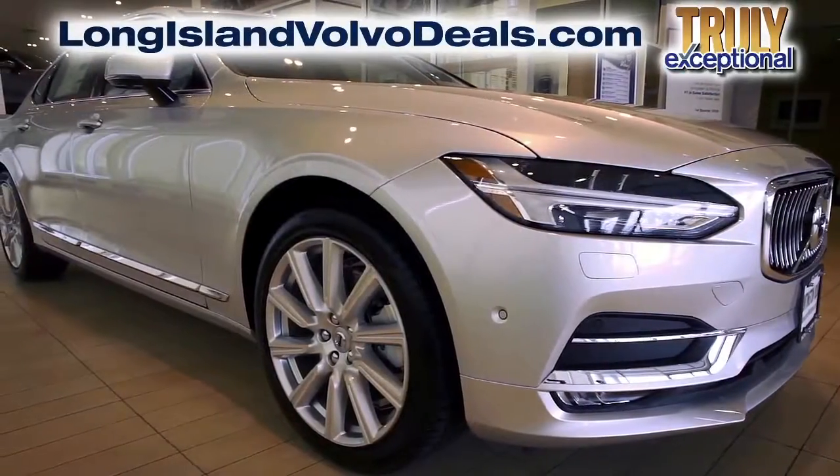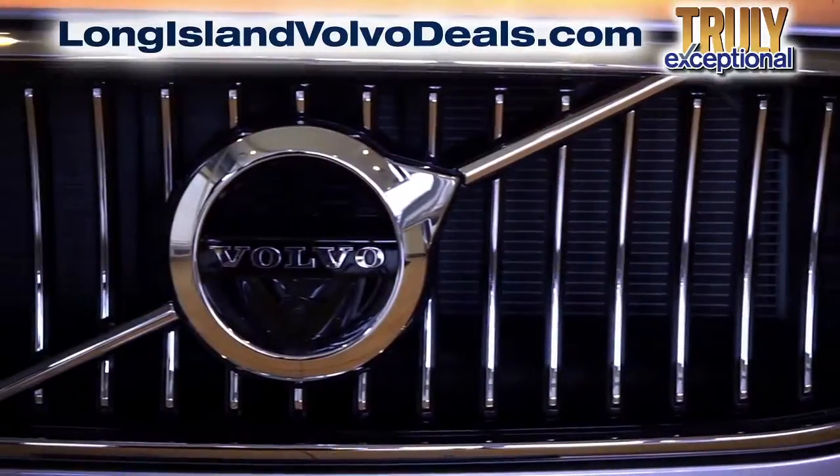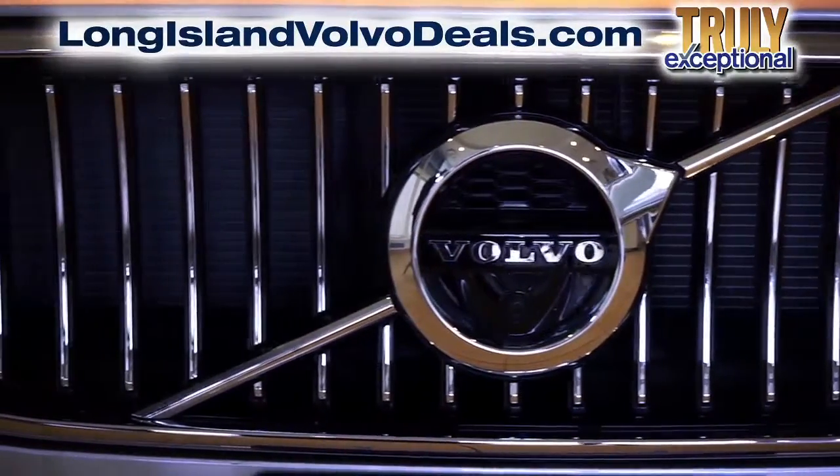After this video, click the link below or log on to LongIslandVolvoDeals.com for more great specials.